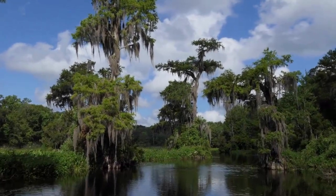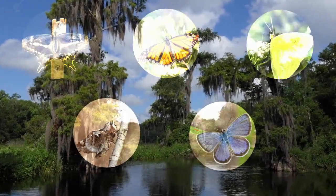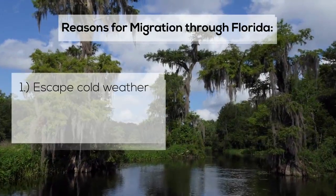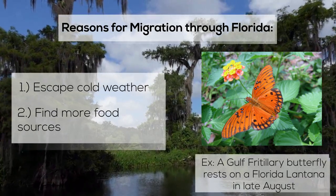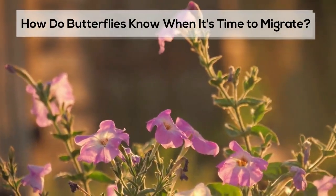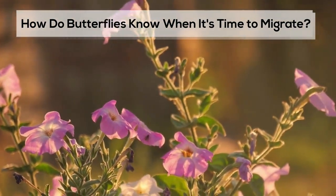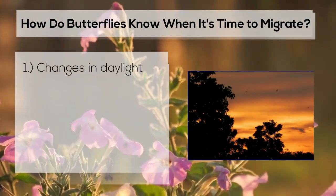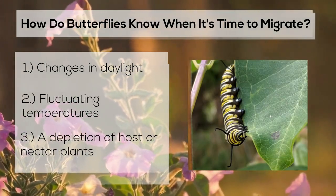Taking a look at Florida, about 200 species of butterflies migrate through the Sunshine State. They do so to escape cold weather or to find more food sources. Three environmental triggers tell butterflies when it's time to migrate: changes in daylight, fluctuating temperatures, and a depletion of their host or nectar plants.